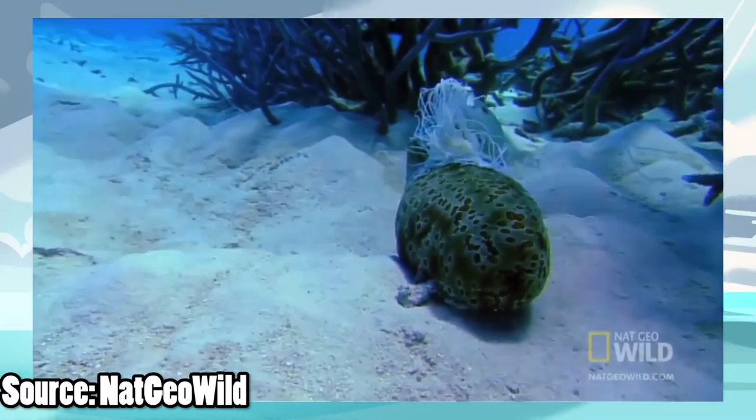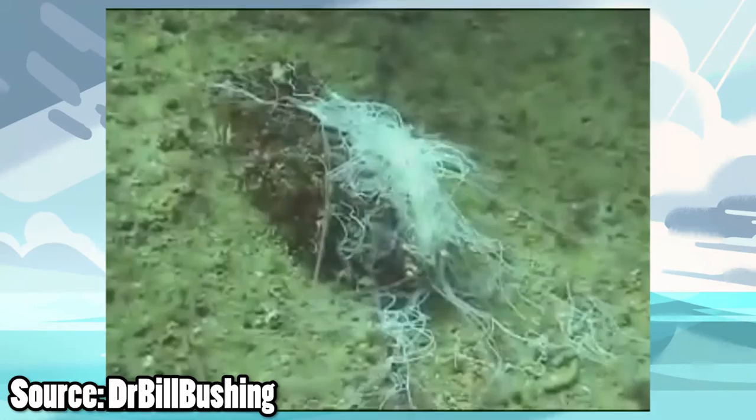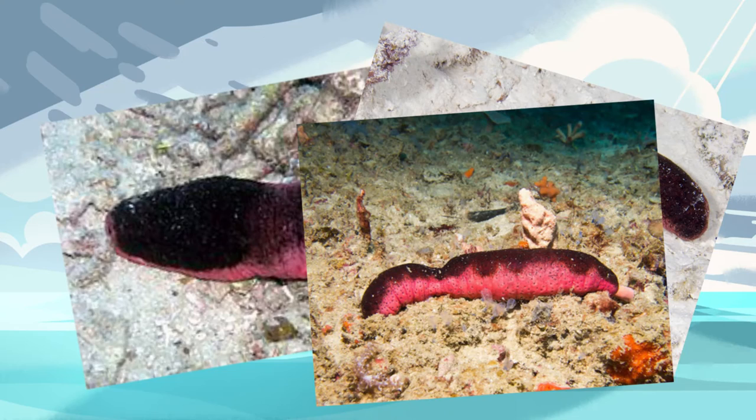Only sea cucumbers of the order Aspidochirotida can use this technique. And guess who falls under that category? Yep, Holothuria edulis, otherwise known as the real-life Pyukumuku.